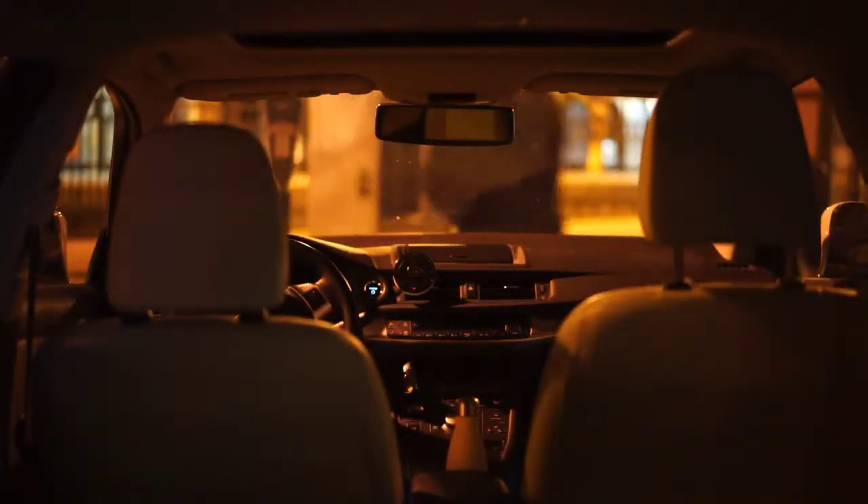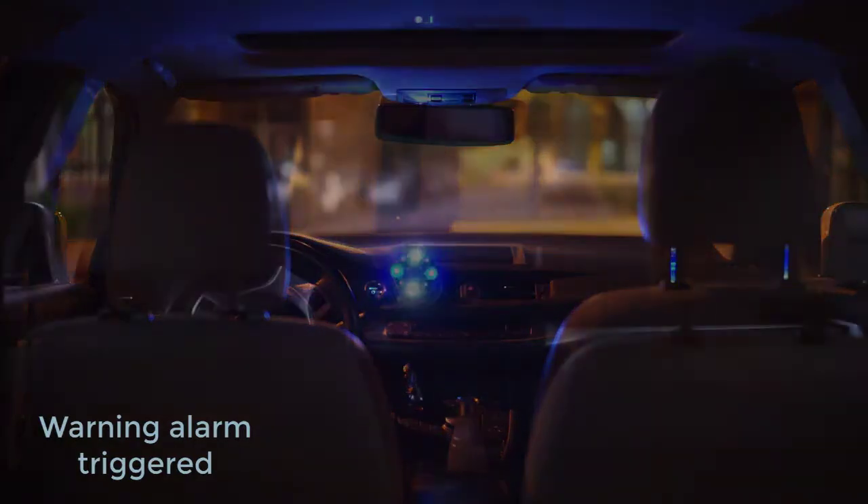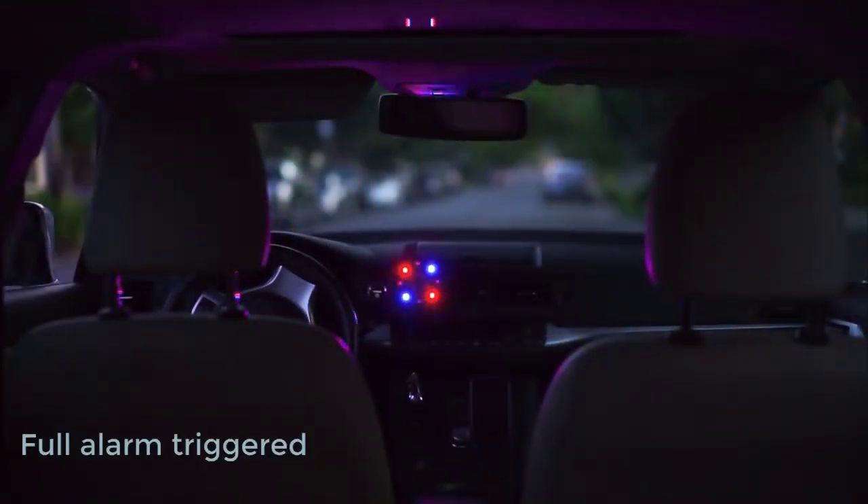Owl continuously monitors the environment around your car when it's left unattended. It activates two invisible intrusion zones — one immediately outside your car and another inside the cabin.